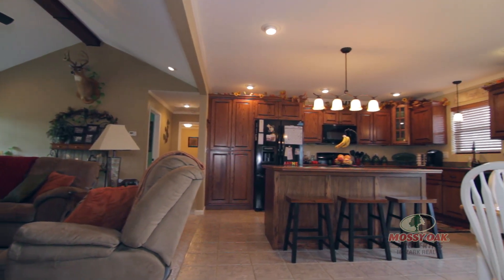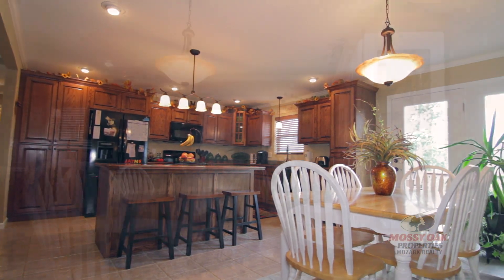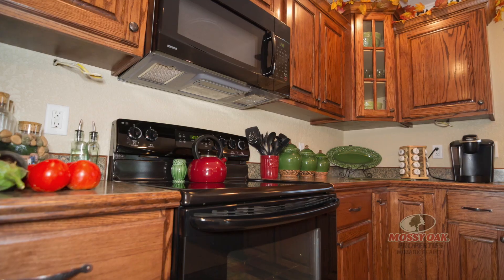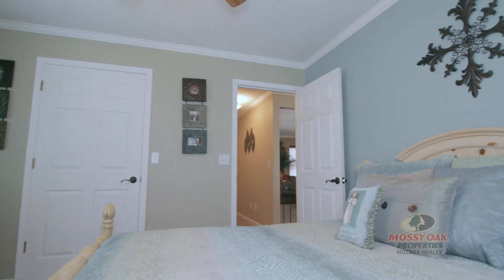This is Lucas Eddington with Mossy Oak Properties, and we have recently listed a gorgeous, custom-built, four-bed, three-bath home situated just off PP Highway. And folks, these sellers are very motivated.